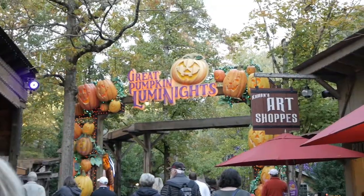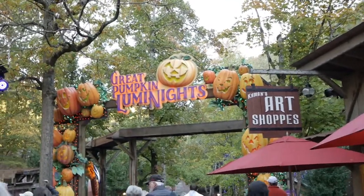We came outside because we're heading on down to the Illuminights — the pumpkin thing. But I thought this sign was fitting for the sweet shop we just came out of, because it shows the importance of good dental hygiene. Let's check this out. We made it to the entrance of the Great Pumpkin Illuminights.